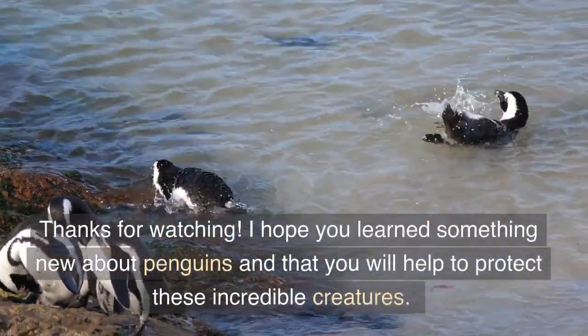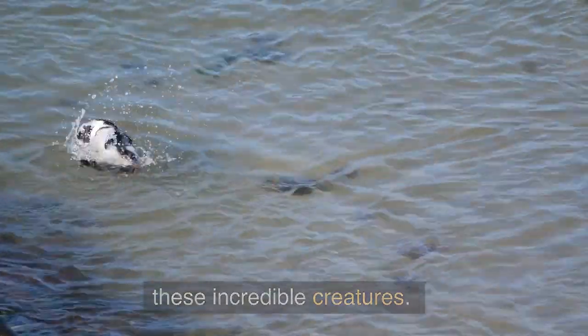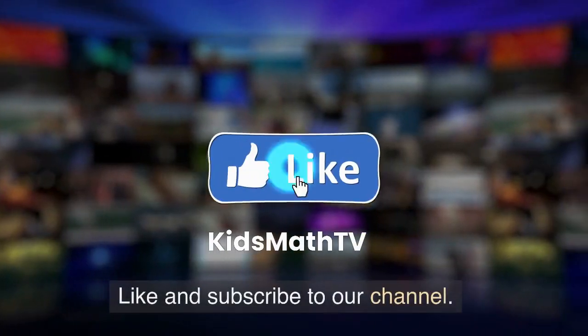Thanks for watching. I hope you learned something new about penguins and that you will help to protect these incredible creatures. Like and subscribe to our channel.